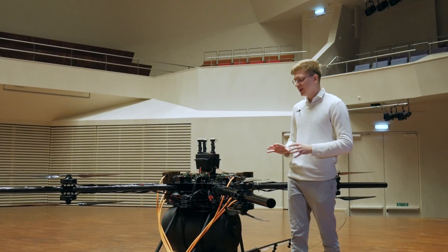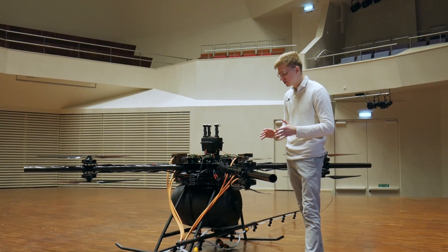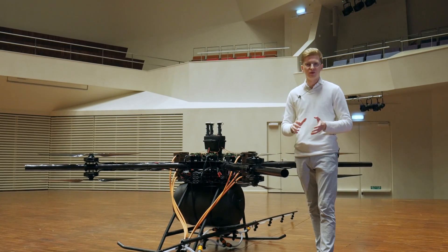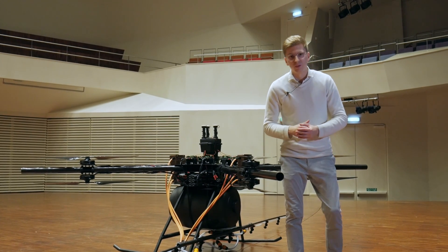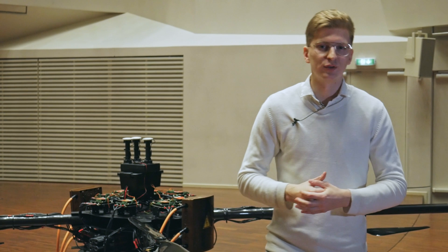What would be even better is if you could come down to Latvia in Europe and actually see the drone yourself — see how it flies and see all the details with your own eyes. Because together we believe we can make your business go into the future. Thank you for watching and I'll talk to you soon.